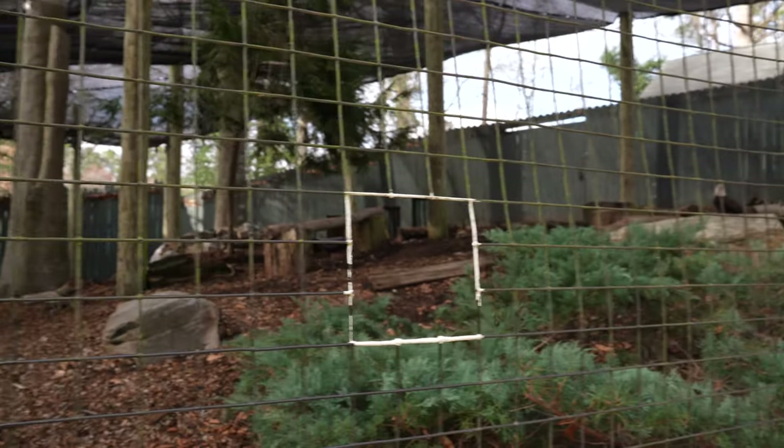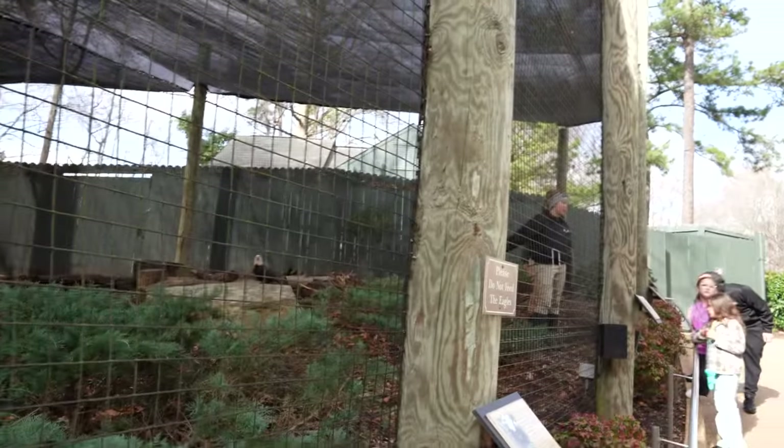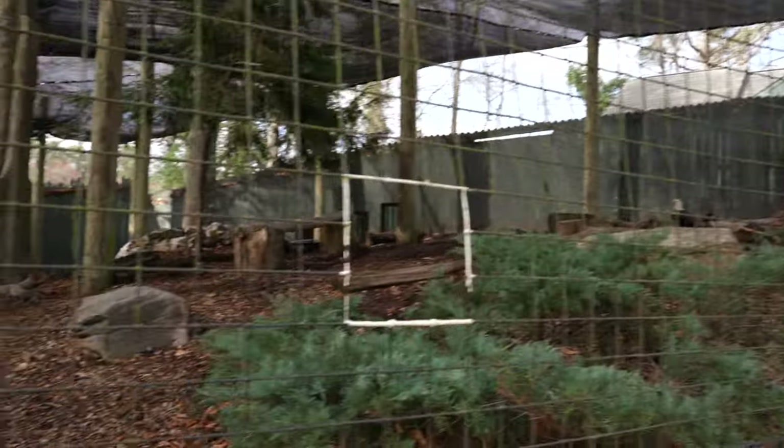We continue our trek through the park and it looks like the trainers are currently inside the enclosure with the bald eagles — there's one of the bald eagles right there.